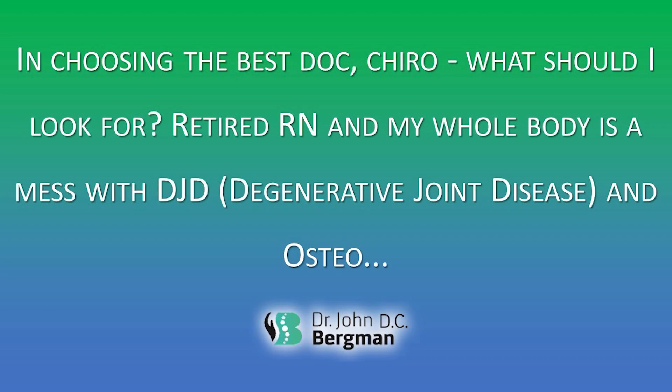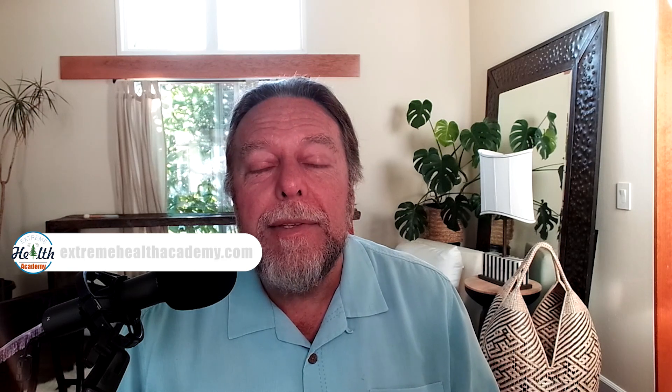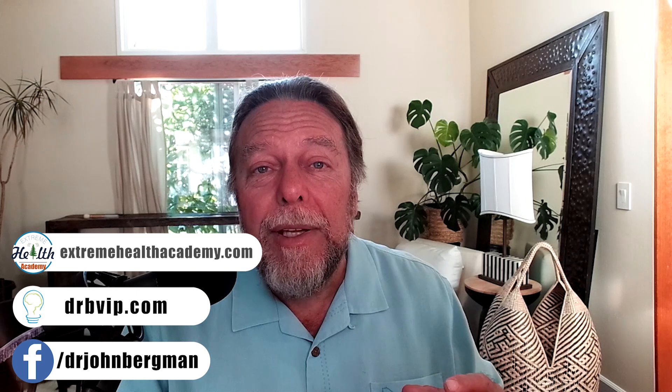Question one from Rosanna Dana. If anybody remembers Saturday Night Live — I remember. The question: what should I look for in choosing the best corrective chiropractor? I'm a retired RN, my whole body is a mess with DJD, osteoarthritis, and osteoporosis. We have a video on seven questions to find a corrective chiropractor. We also have a website opening in January that will list chiropractors skilled in doing this.